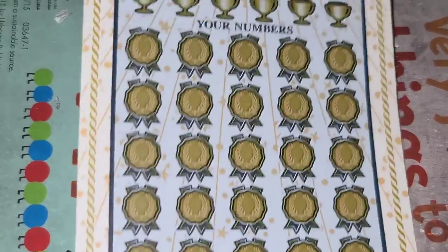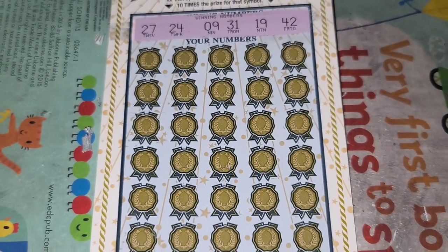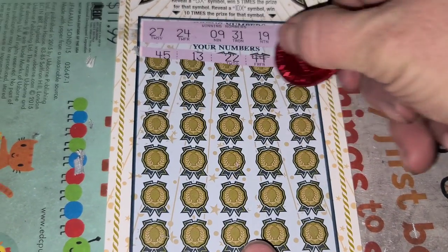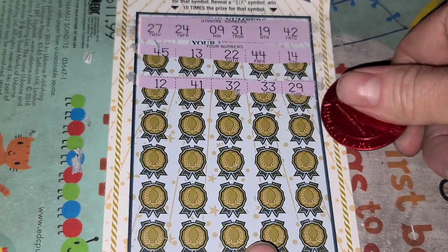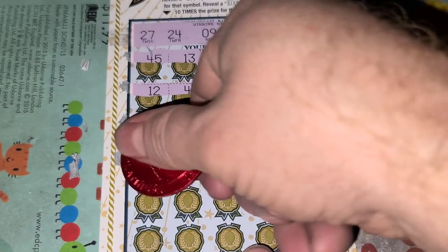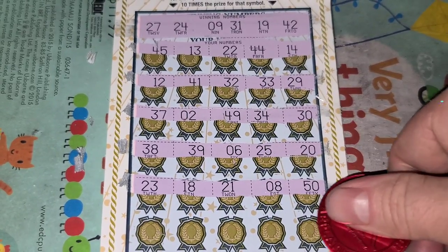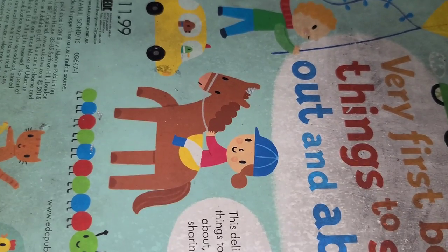Not in the bottom. Numbers: 9, 19, 24, 27, 31, 42. Checking against same. All right — nothing. Finally a loser. Let's see if we can get any more wins.